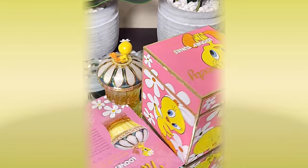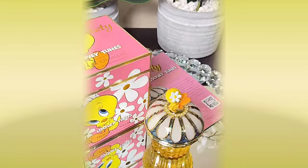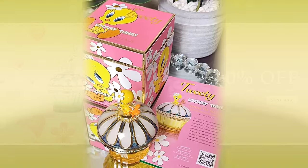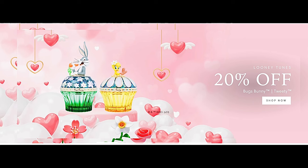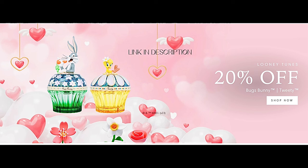In my opinion, if you like Looney Tunes and whimsical things, you really need to get your hands on this. I think this is a collectible piece worth buying 100%. If you are interested in collecting these, please use my link in the description for your 20% off. I'm grabbing both — I want the Bugs Bunny too. My husband smelled a sample and was into it, so I'll probably pick that one up as well.